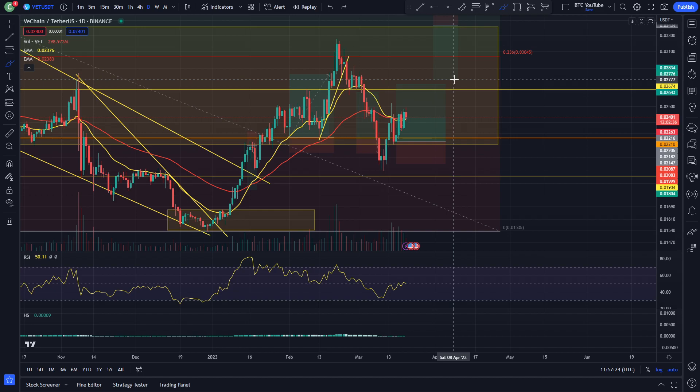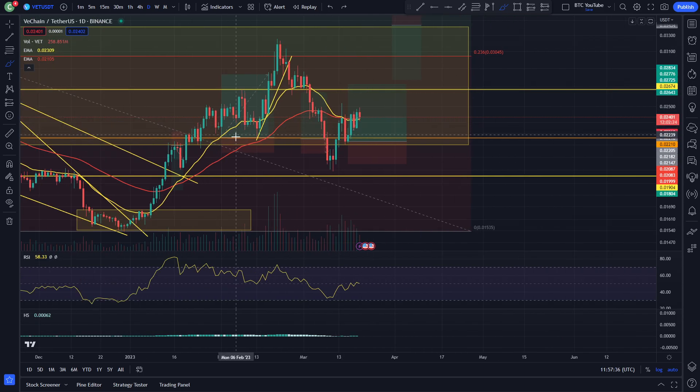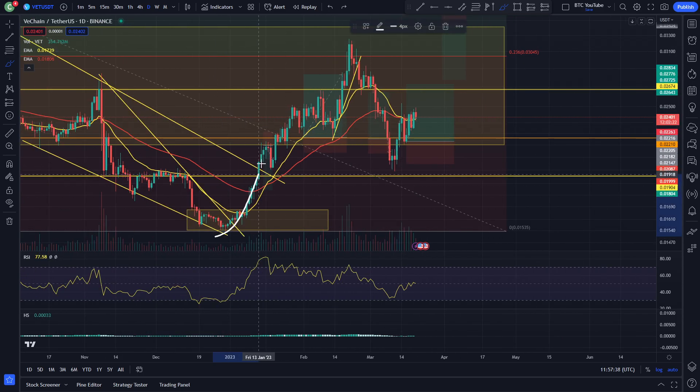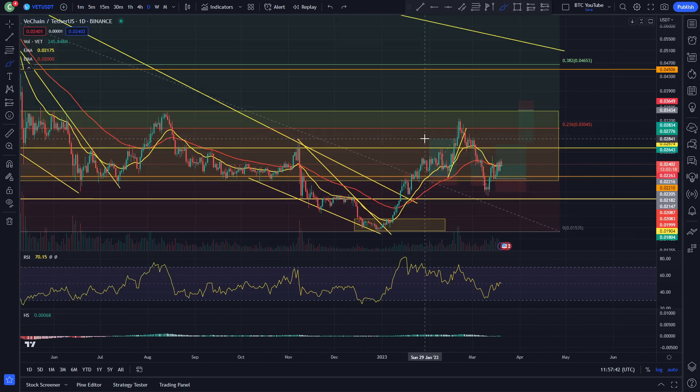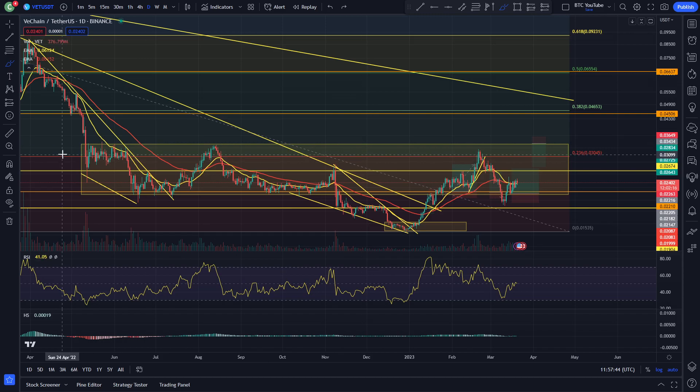Once Bitcoin stops pumping, we'll probably have a retracement and a bit of sideways action. And then after that, I do think VeChain will probably come in and have a little bit of a move to the upside as well, along with the other cryptos that we look at — Veracity, for example. We are looking at VeChain and we've obviously come back inside of this range again. I've been talking about this literally for so long that it's unbelievable.